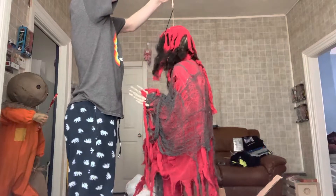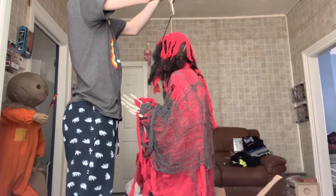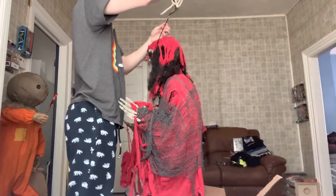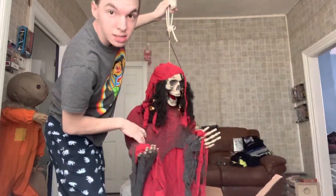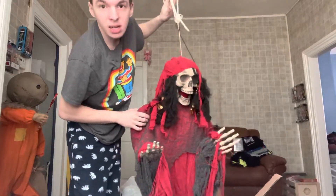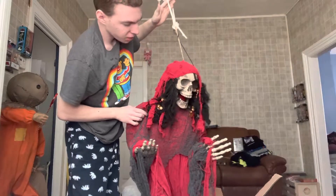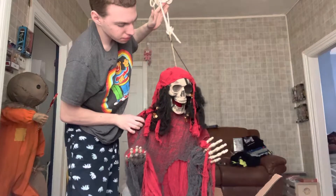Wow, it even has the rope from the store — that's cool. Even has the rope that was used from the store guys. This is the life-size... I think life-size hating pirate skeleton.